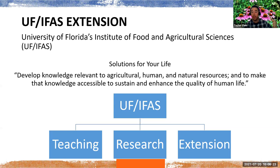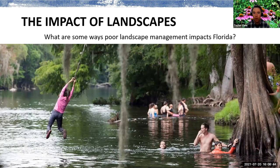Extension takes all that research and science-based information from the university and applies it based on the needs of the community. Extension becomes the way we say: here's all the cool things we're learning — what does it mean for us Floridians? How are we making sure we're improving and protecting agriculture, human, and natural resources for ourselves, our communities, and the state? Now, what are some ways poor landscape management impacts Florida? Go ahead and put that in the chat box.